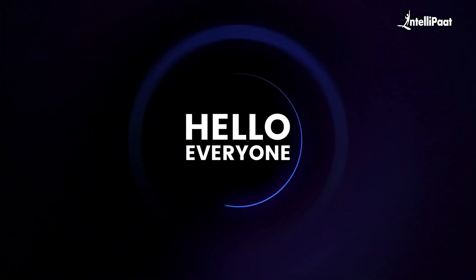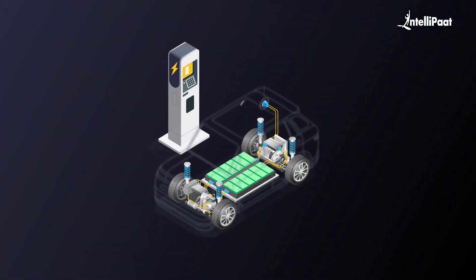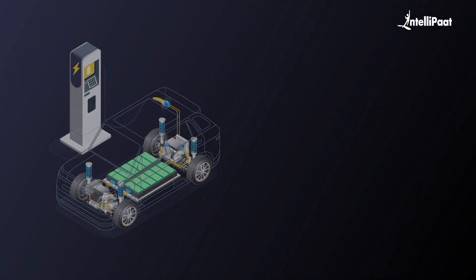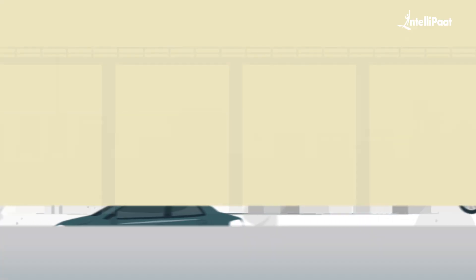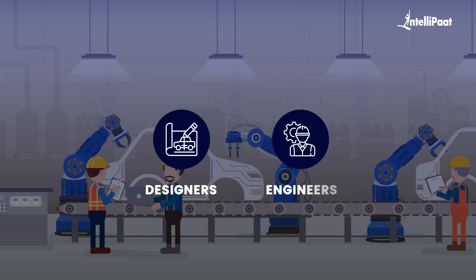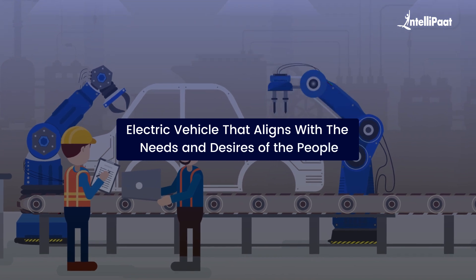Hello everyone and welcome to today's session on electric vehicle design process at Intellipart. Every great innovation starts with an idea, and electric vehicles are no exception. They are built to head into a sustainable future, removing the rate of carbon emission happening on the roads. The process of manufacturing these vehicles begins with designers and engineers brainstorming various concepts to create an electric vehicle that aligns with the needs and desires of the people.